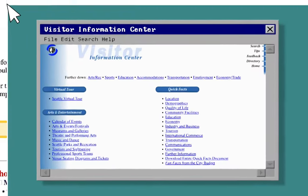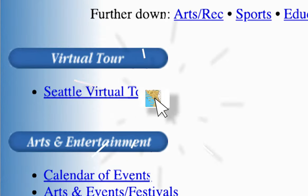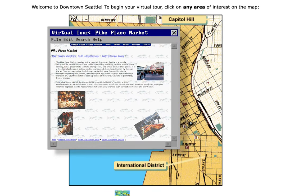The page for visitors had information geared towards tourists and potential residents. It even had a virtual tour of Seattle where you could visit sites such as Pike Place Market and the Kingdome.